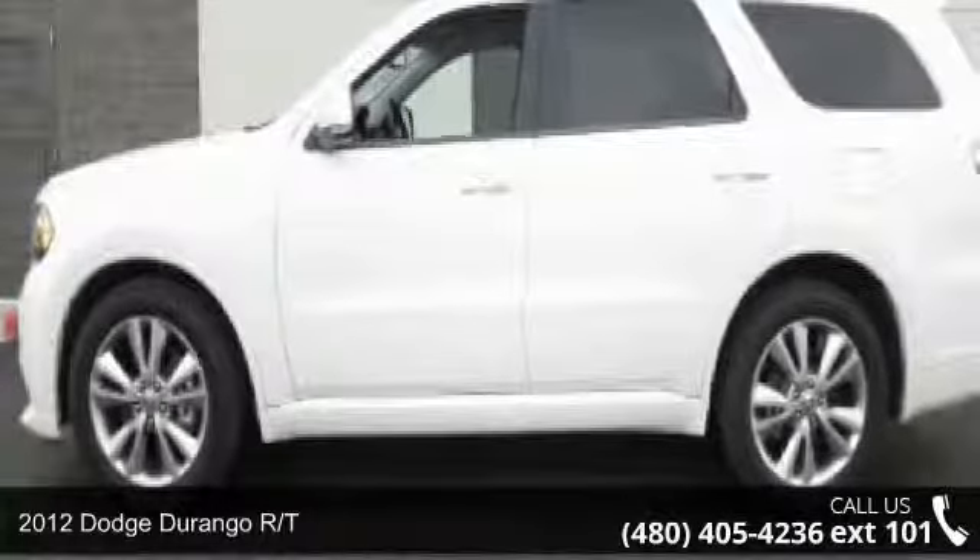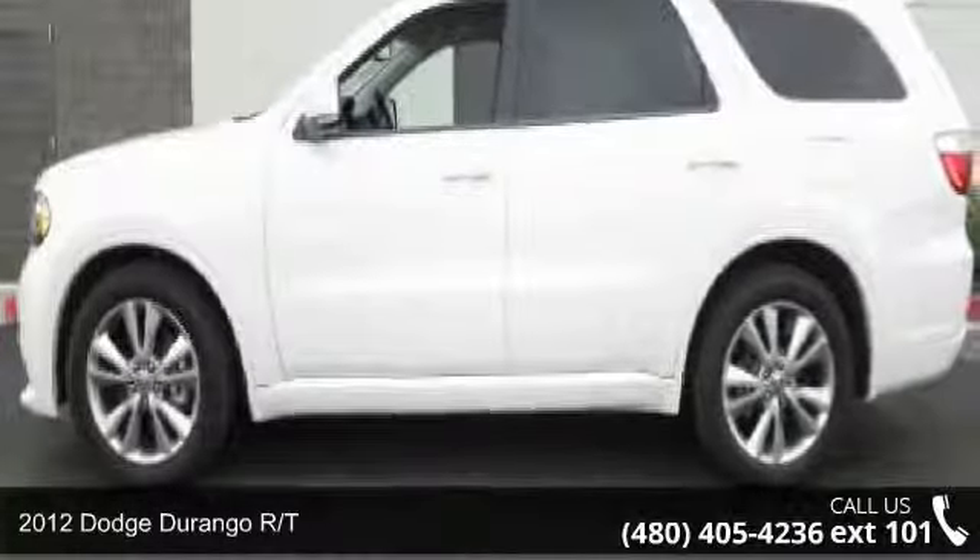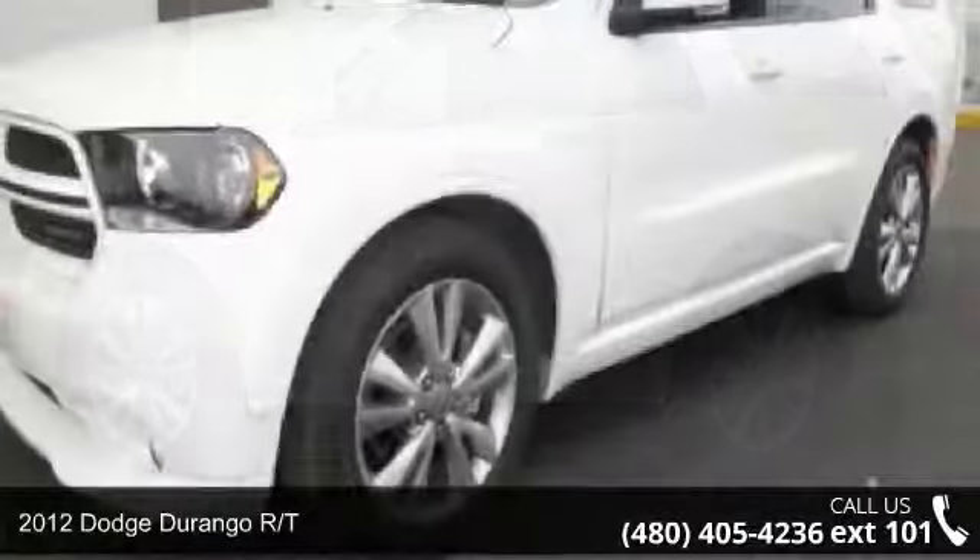Check out this 2012 Dodge Durango RT. This may be the set of wheels you've been looking for.